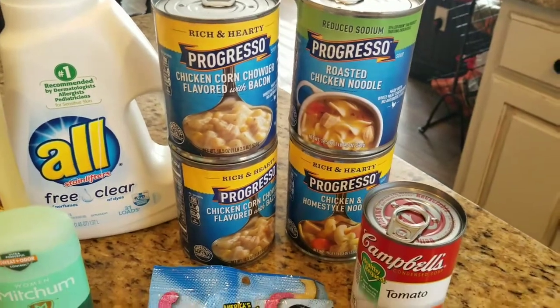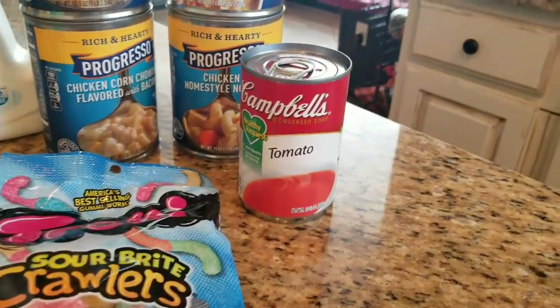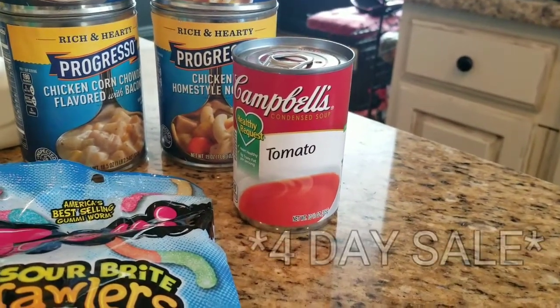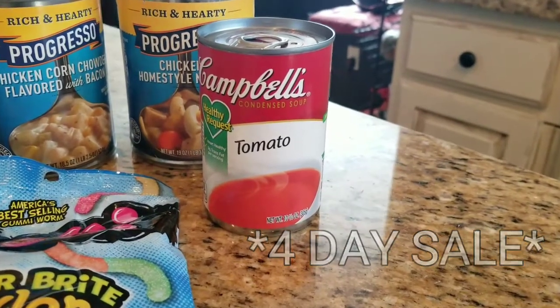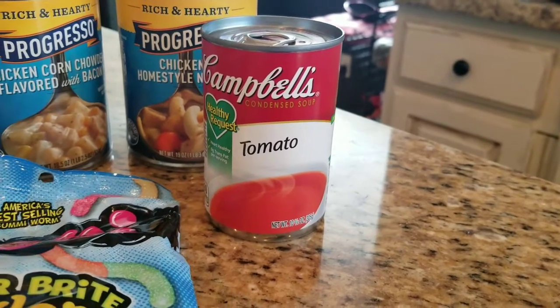With winter coming up I'm really trying to stock up on soups. Every Campbell soup — I think it's the four-day sale — is priced at one dollar, and when you buy one you get a 50-cent ECB back. I want to say that is a limit of one, so that was only 50 cents for the tomato soup.